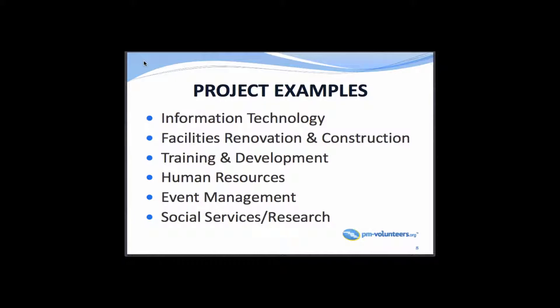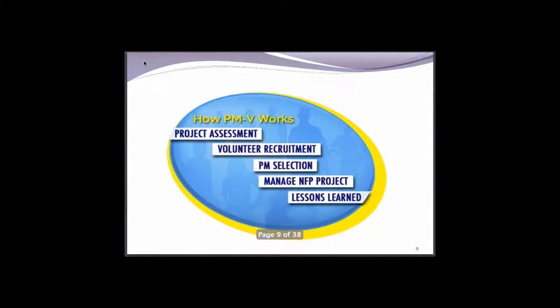We also cover human resources, event management across Vancouver — all kinds of events like the children's festival. Nonprofits are screaming to get people who can help them with their multimedia. Of course, there's also social services and research. How does PMV work? I'm a client relationship manager. When a nonprofit organization engages our group, I'll be sent to them to do an assessment to determine what their project management needs are.